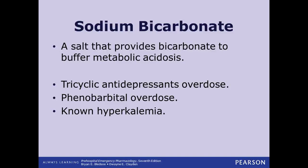Sodium bicarbonate is also the antidote for tricyclic antidepressant overdoses and for phenobarbital overdoses — phenobarbital being an older drug given for seizure patients on an ongoing basis. If a patient has known hyperkalemia — high potassium levels — we're also going to give sodium bicarbonate.